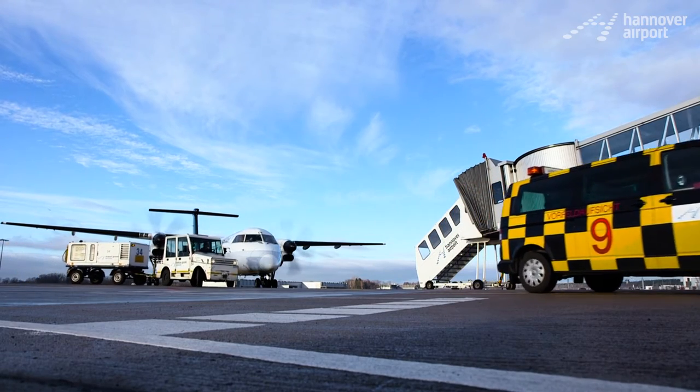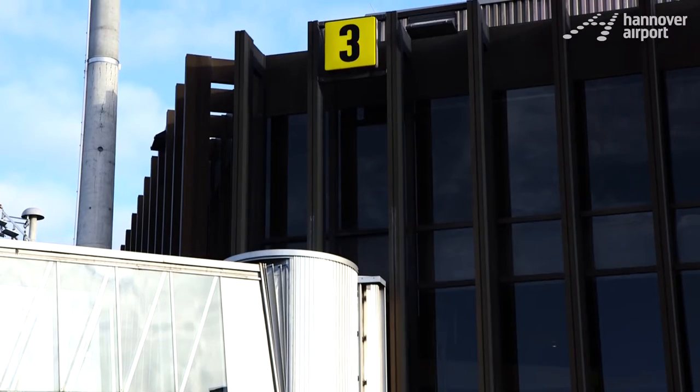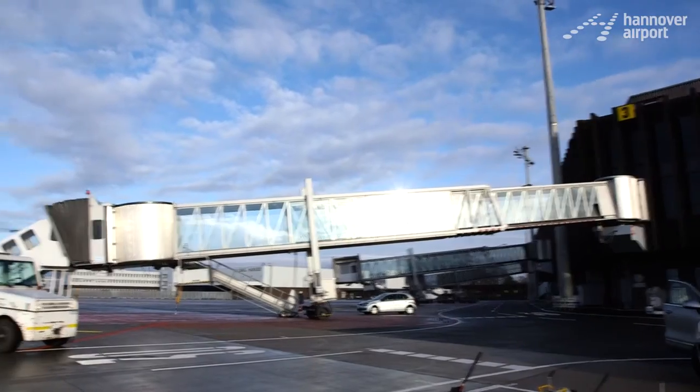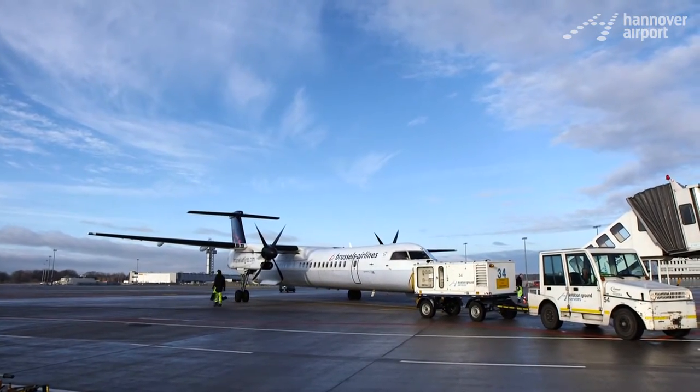After a construction period of 10 months, Terminal A is completely up and running again. From position 1 to 3, 54,000 square meters of the apron were modernized. The aim of this measure was to remove and replace the 60-year-old concrete, since the surface had lots of large cracks.